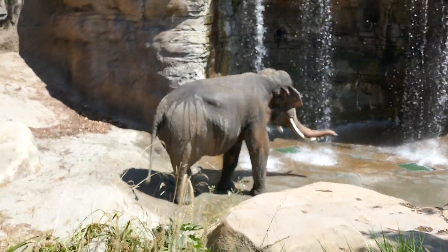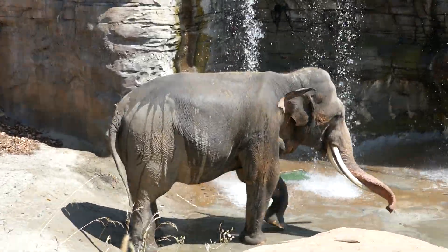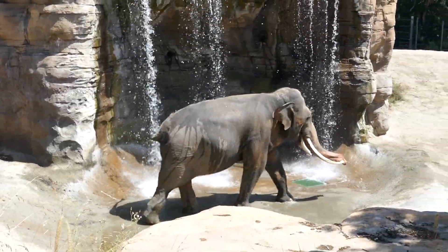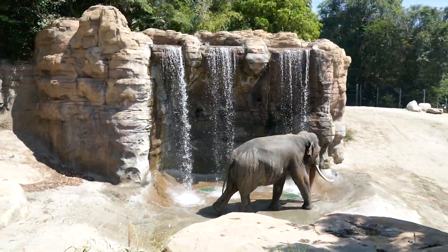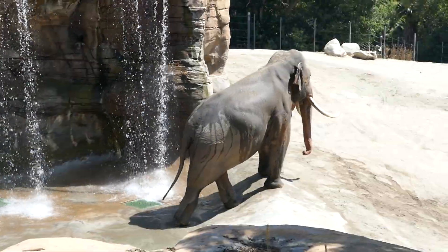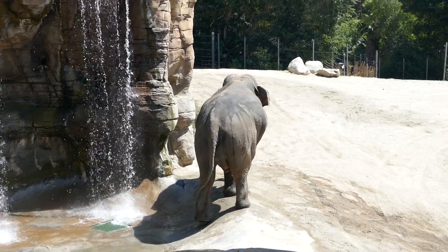The tusks are also used if they have to battle all the time. They have to fight — sometimes they'll fight with each other. But they also use them to move stuff out of the way. They're very good at clearing brush.